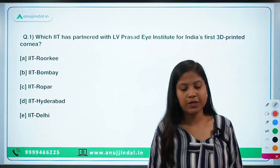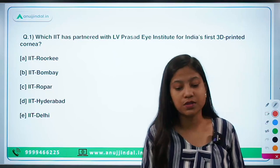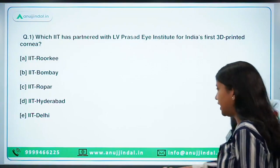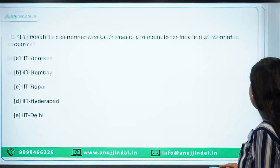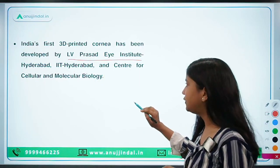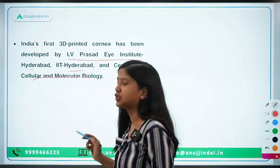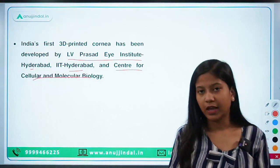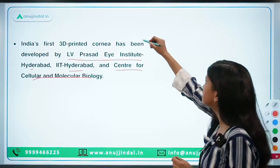The very first question is: which IIT has partnered with LV Prasad Eye Institute for India's first 3D printed cornea? The answer is IIT Hyderabad, and this institution is also located in Hyderabad. Three institutions have developed this 3D printed cornea of the eye: LV Prasad Eye Institute Hyderabad, IIT Hyderabad, and the Centre for Cellular and Molecular Biology.